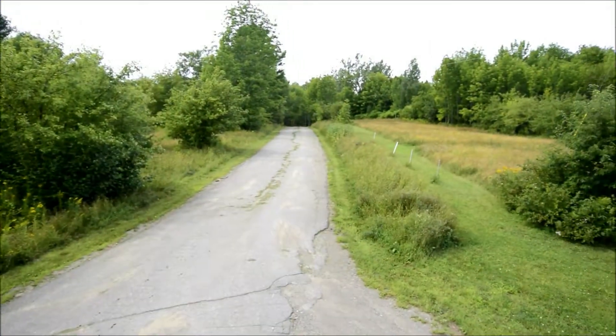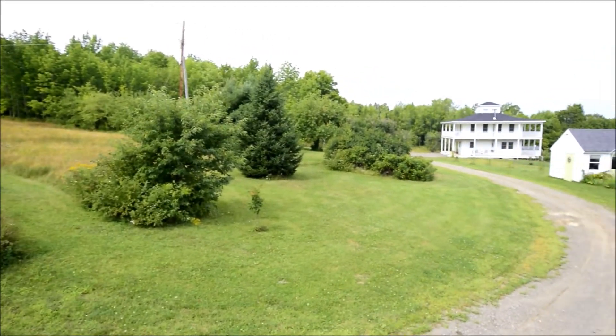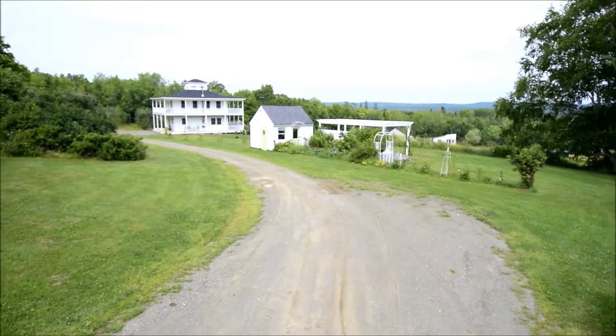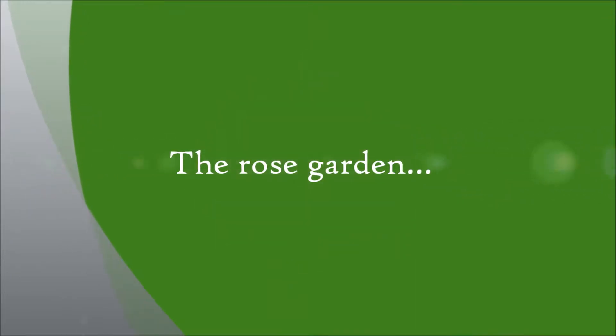Our first viewpoint shows the end-of-road location that the home enjoys. Right behind where I'm filming is a locked gate which leads to over 3,000 acres of privately owned woodlands owned by the Baskahegan Company. The owner of this property enjoys access to this outdoor oasis.